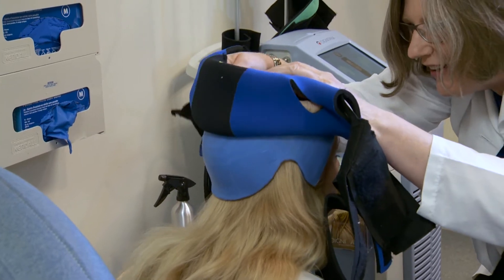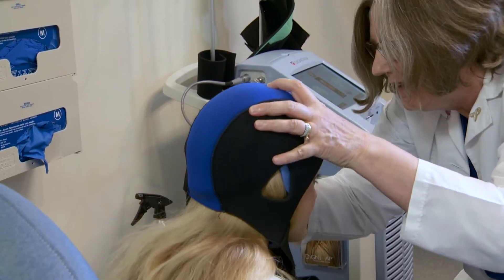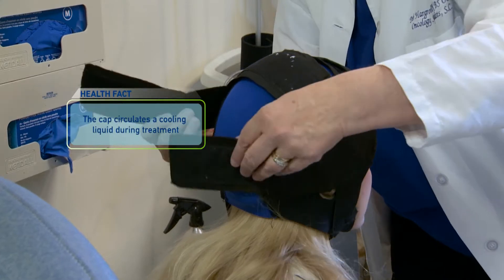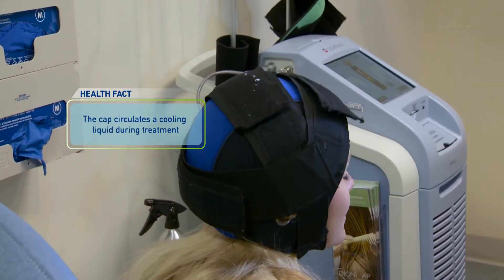What that does is it constricts the blood vessels in the scalp, and with that it minimizes blood flow to the follicles around our hair and minimizes the chemotherapy exposure to these follicles. That allows our patients to keep most of their hair throughout the duration of the chemotherapy treatment.